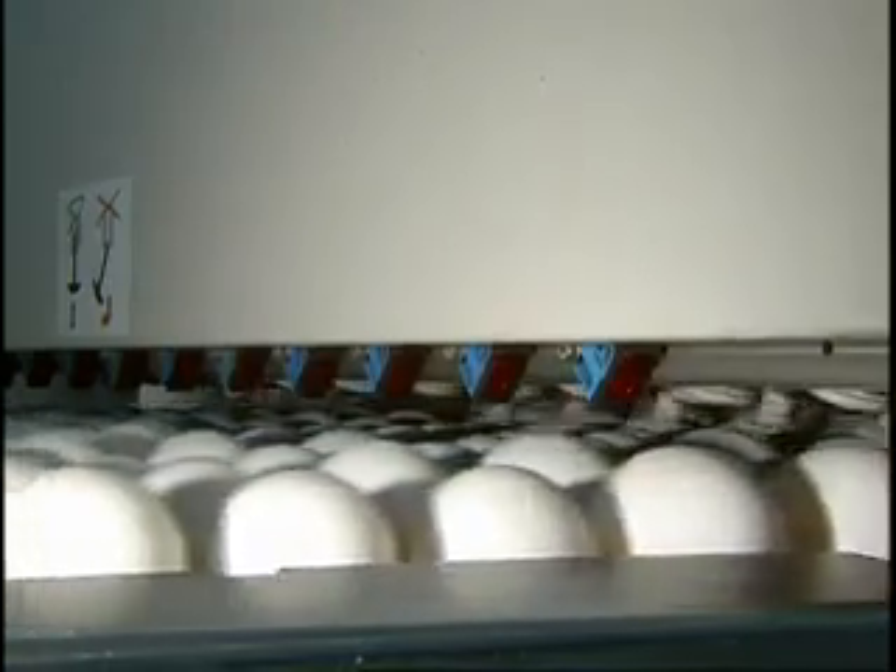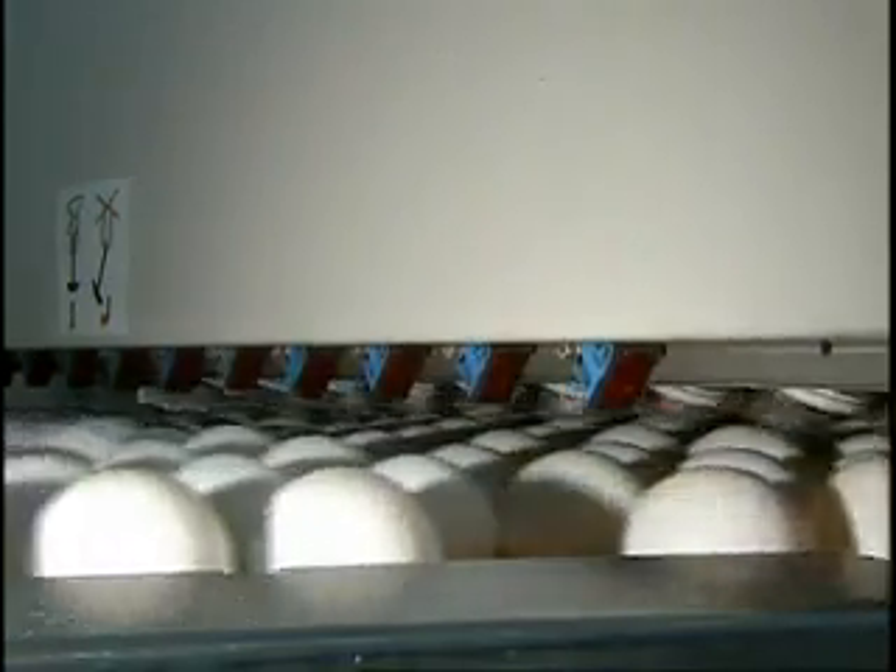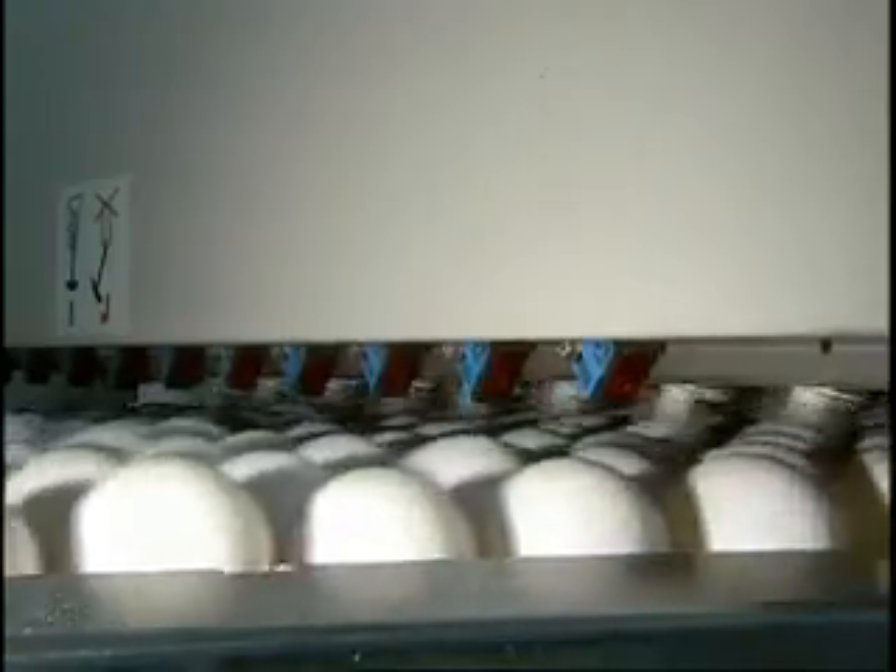Speaking of sound, this is a crack detector, and it checks the eggs sonically. Tiny probes tap each egg and listen for the sound it makes. If the sound has a high pitch and sustained ring, the egg is fully intact. If it's more of a thud, there's a crack somewhere, and that egg will be routed to a different line.